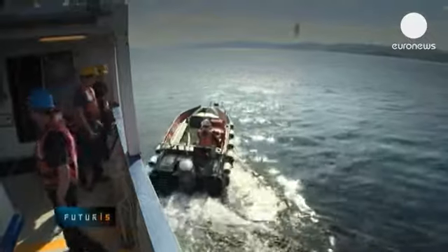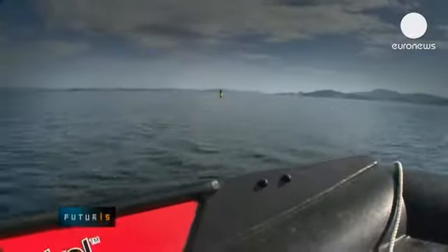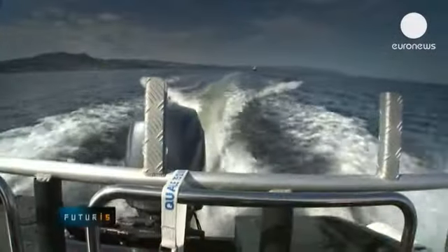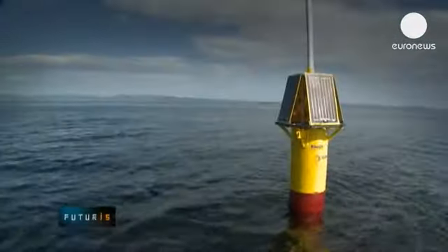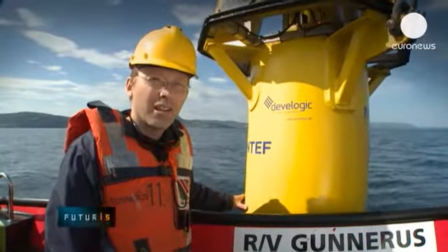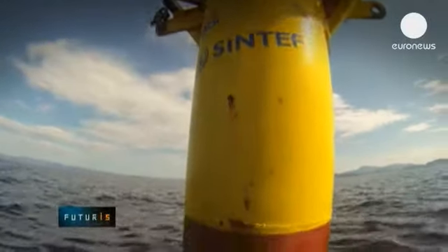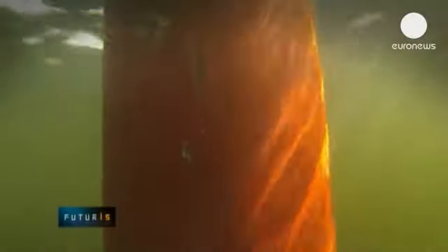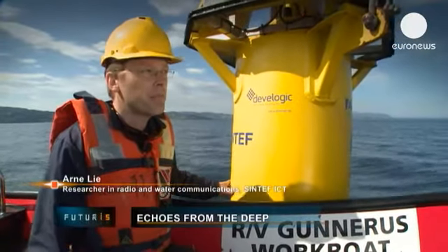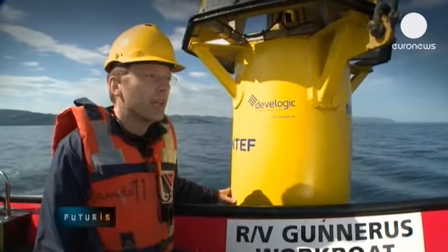To access the network from the surface, researchers use floating communication buoys that convert acoustic messages into radio signals. You can actually hear the acoustic modem sending signals towards the seabed — it can ask the seabed nodes for their current status and they send back information. Acoustic signals are used because electromagnetic waves do not propagate well in salt water.